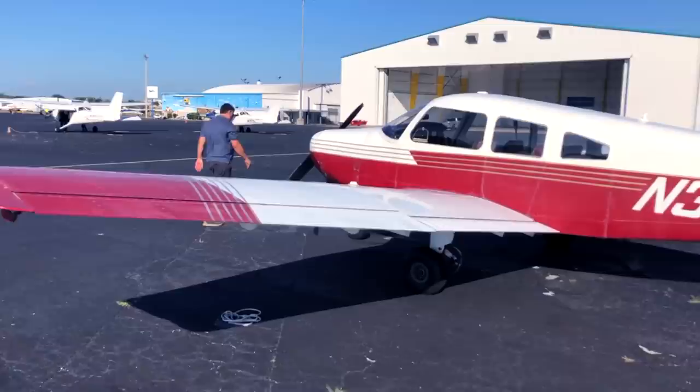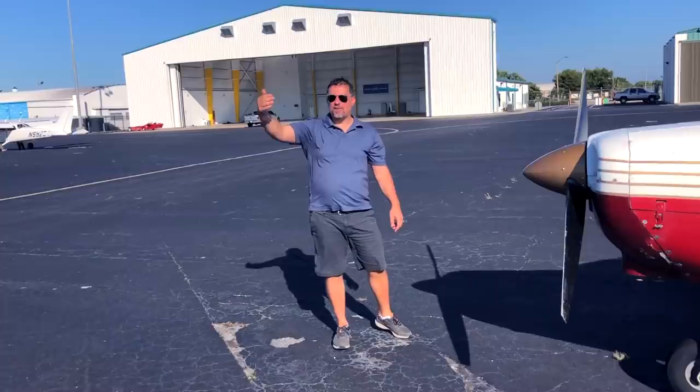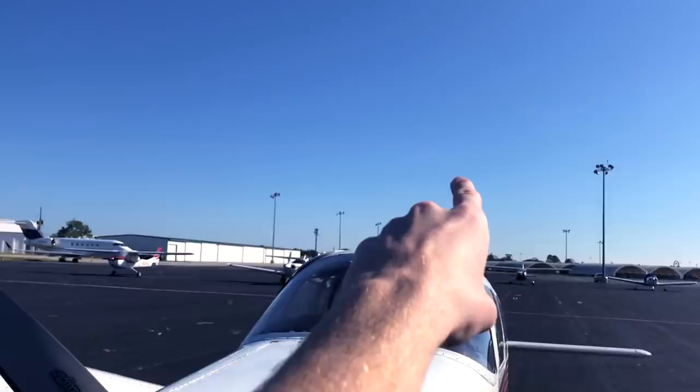Hi boys and girls, welcome back to another video. I'm in a Cherokee again. Today, or over the next couple of videos, I've got an IPC — Instrument Proficiency Check — with my good friend Rob, who wants to go to an airline. He needs to make himself look as good as possible, so he needs to get instrument current. Little disclaimer: you're not gonna see everything from the IPC, but you're gonna see the fun parts. Let's roll.